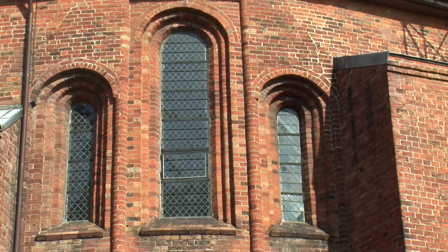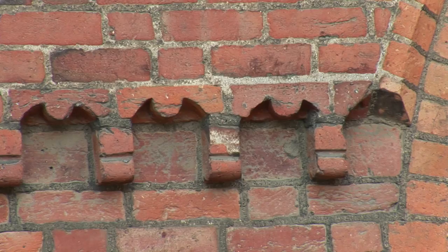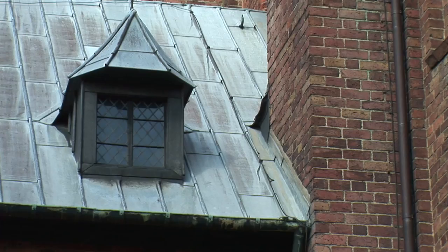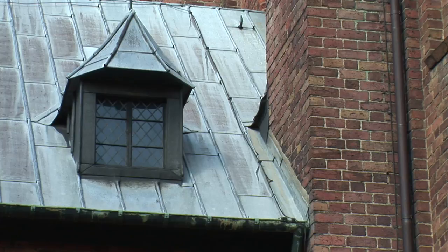The exterior walls of the church stand on a plinth of granite ashers two courses high. As with many early structures, the bricks vary in both size and colour. Altogether, the church is composed of some three million bricks.